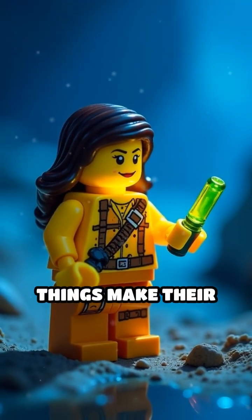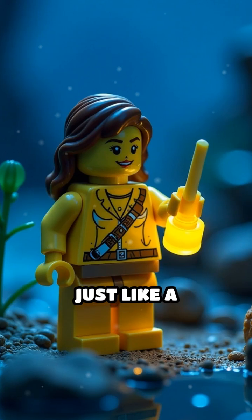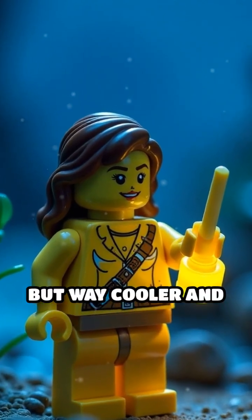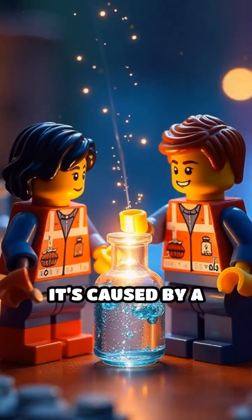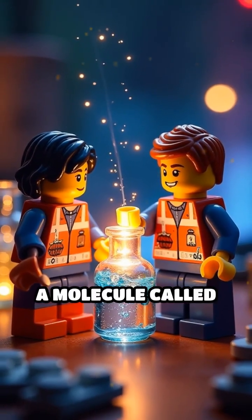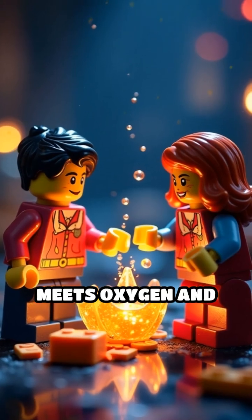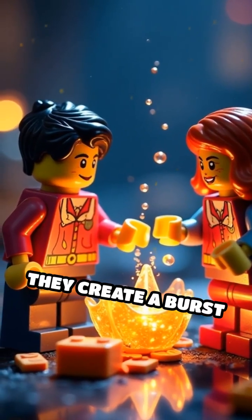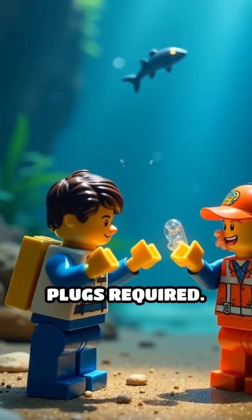Bioluminescence is when living things make their own light — just like a glow-in-the-dark Lego brick, but way cooler and way more natural. It's caused by a special chemical reaction inside their bodies. When a molecule called luciferin meets oxygen and an enzyme called luciferase, they create a burst of light. No batteries or plugs required.